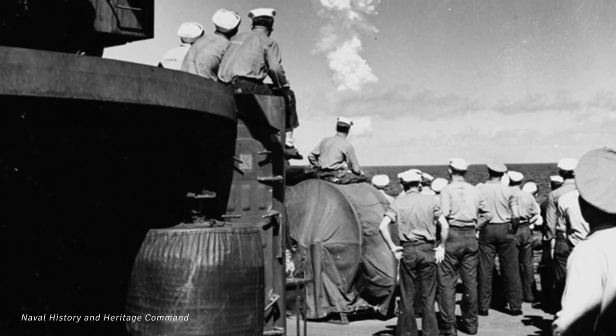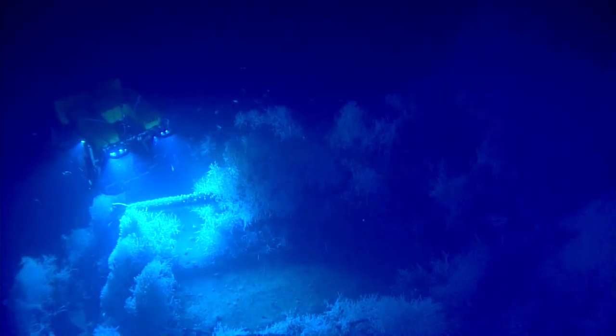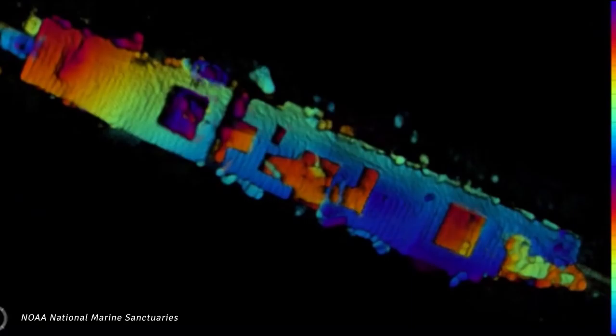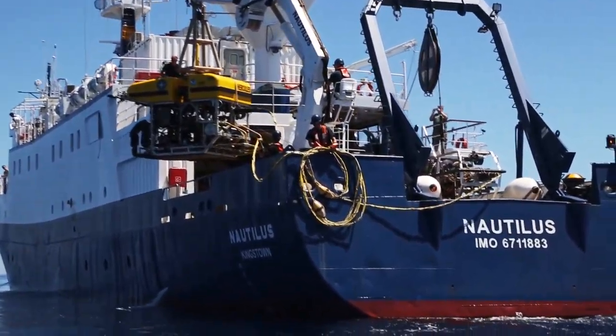Our plan is to use the ROV Hercules to learn more through simple observation, but we're also hoping to do some detailed mapping to give us an overall sense of what the Independence looks like — not through a sonar image, but through detailed photographic measured mapping. Thanks to telepresence and the fact that Nautilus is going to be linked to shore, not only those of us on the ship but scientists as well as the public are going to be there to participate in the dive, add their own observations, and learn. This really speaks to the power of exploration in the 21st century — it's for everyone.